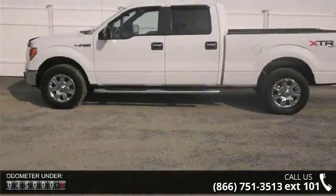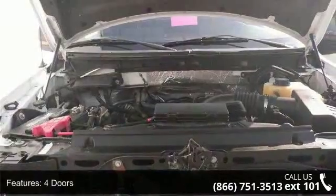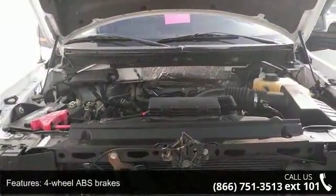Enjoy these notable features: 4 doors, 4-wheel ABS brakes, 4WD-type part-time, air conditioning, automatic transmission.